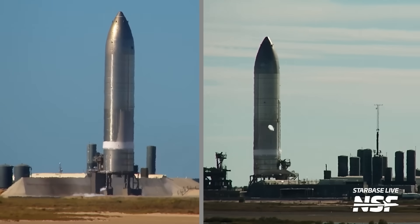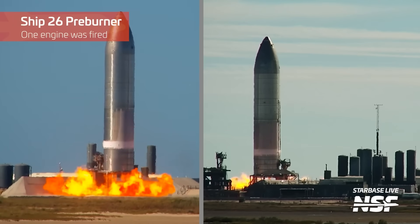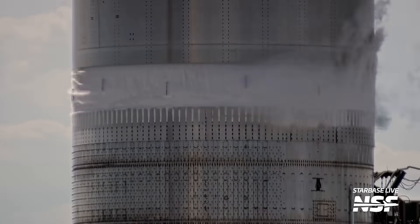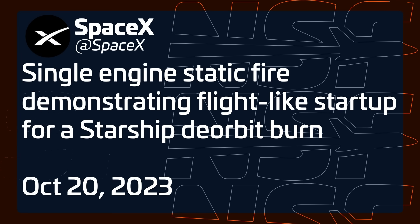As a consolation prize, this week we had some fun with Ship 26. Even though it's an abomination, in the last week it was tested and made some fire and noise. First it conducted a single engine preburner test, and then that was followed a few days later by a single engine static fire test. We were a bit perplexed at first as to why this test was done the way that it was, but thankfully SpaceX tweeted that this was a test and demonstration of a quote 'flight-like startup for a Starship deorbit burn' end quote. So now we know what was going on. This is some really interesting testing to see happen — so much so that I dare say it's a redemption for Ship 26. You really don't want to have a Starship stuck on orbit and out of control and unable to deorbit after getting it there, so obviously this is something SpaceX is going to want to nail down.